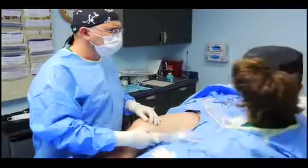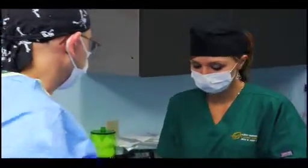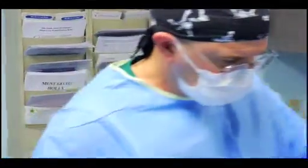Led by Dr. Eric Doner, the Skin and Vein Center is changing the way leg vein disease is treated. As a board-certified varicose vein specialist, Dr. Doner has successfully treated countless patients, greatly improving their quality of life.